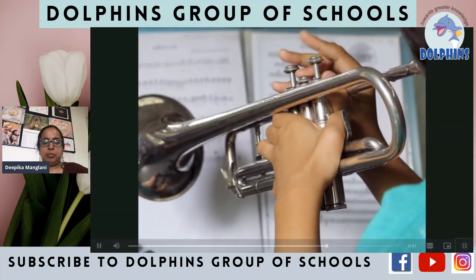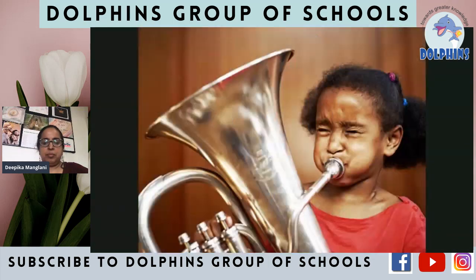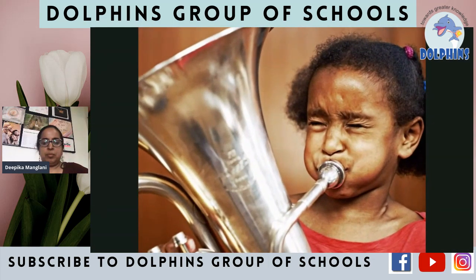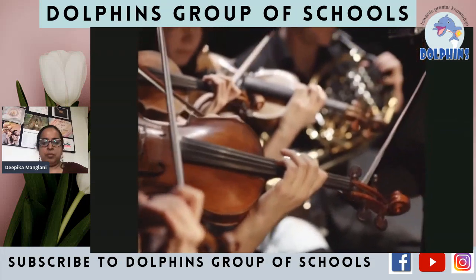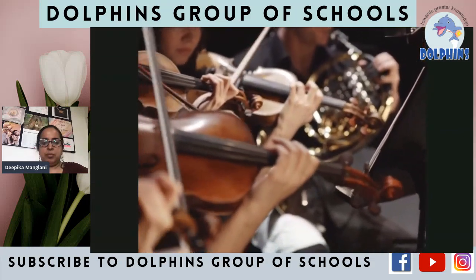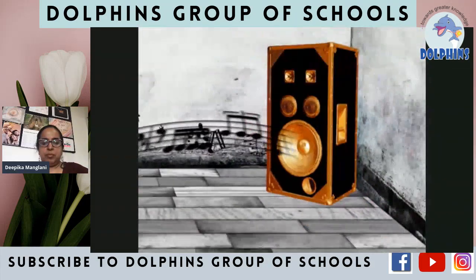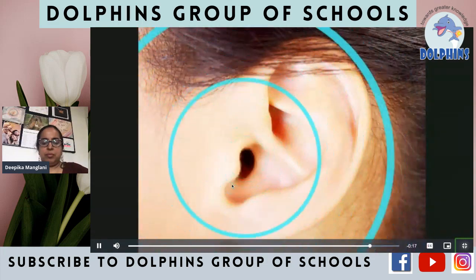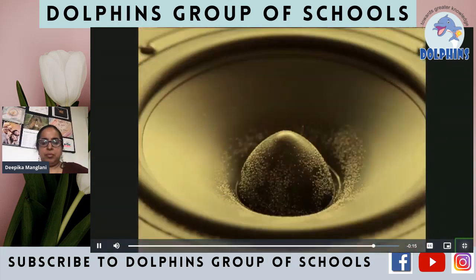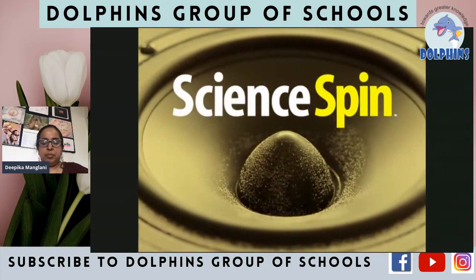Instruments are the same way. The air that comes out of some instruments vibrates slowly and makes a low-pitched sound. The air that comes out of other instruments vibrates fast and makes high-pitched sounds. Next time you're listening to your favorite song, think about how the sound goes from the speakers to your ears. The key is vibrations — and that's science you can hear.